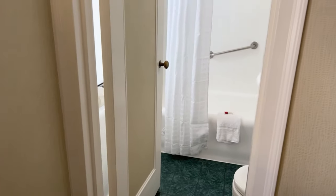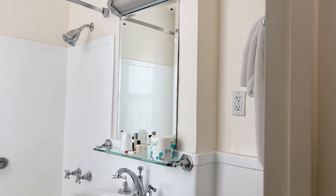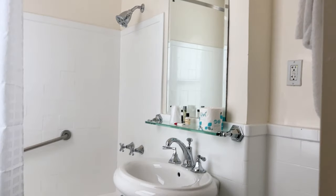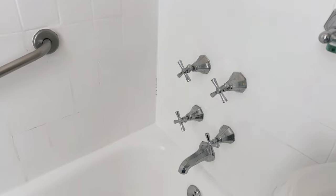We'll just peek into the bathroom, which was hard to record given the size. The bathroom was very vintage — I like the word vintage instead of outdated — it gave a warm, New York old-school hotel vibe.